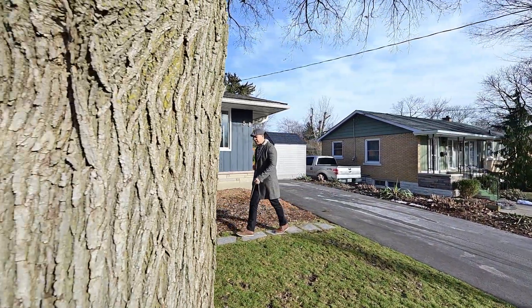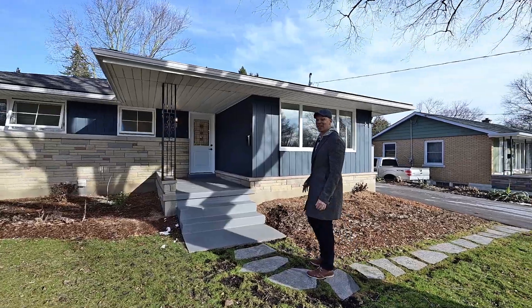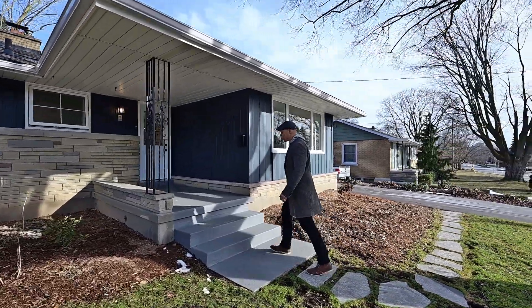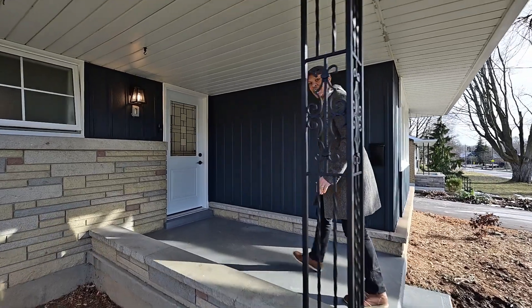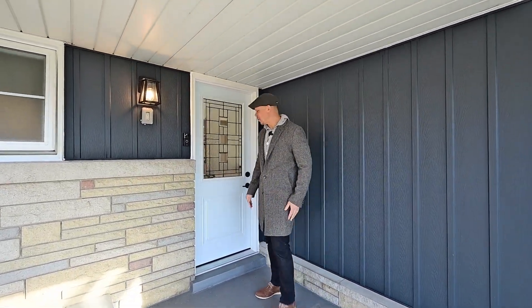So what looks like a renovated, modest bungalow — well, it keeps going, thanks to a lovely addition and renovation. Even though we have kept some of those nice mid-century modern details, inside it's a whole new world.